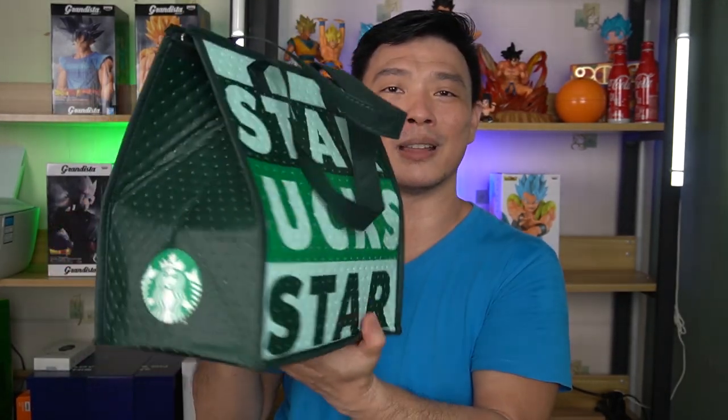Guys, we have an unboxing today that is not very usual here on my channel. I got something from our friends at Starbucks Philippines, and thanks to my friends over at the Banawi-Calamba branch of Starbucks — they gave it to me. So I'm really excited. They said it's a mystery pouch, mystery bag, or mystery box — it's not a box, it's a pouch. It's an insulated bag. It really looks nice, especially during this pandemic. They became creative and packed a lot of stuff inside.